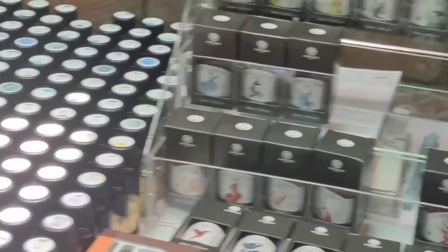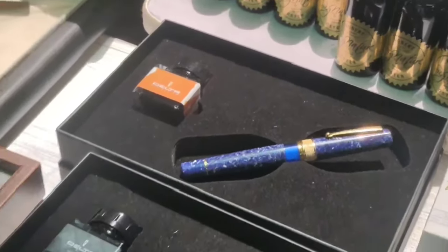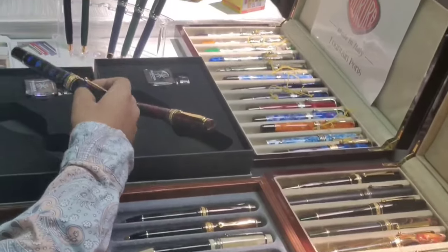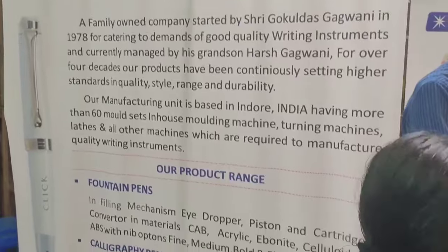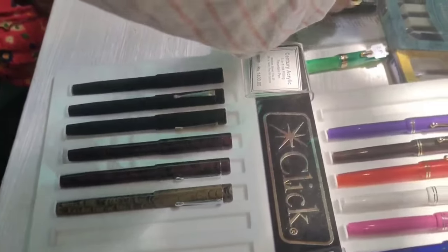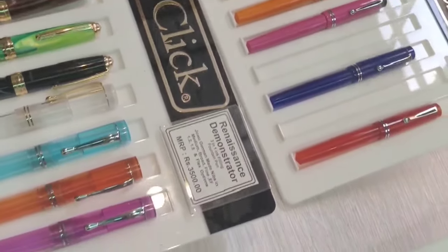It's a beautiful collection of a huge variety of inks. Now I am at the Click Paint stall — they displayed all the models: Click N, Click Renaissance, Aristocrat, President, and every model.